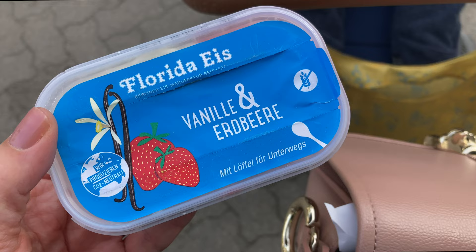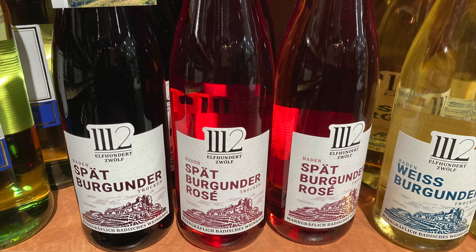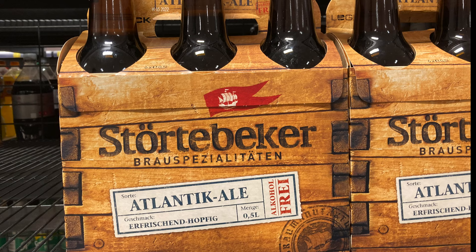And of course the one and only — the best ice cream in all of Germany — from Berlin: Florida Eis. There are different flavors but I went for my favorite: vanilla strawberry. In the wine section, I found products I expected — all the wines were from wine regions in central and southern Germany.